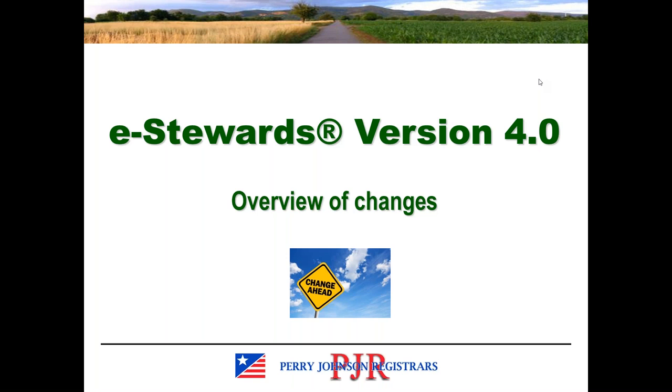Good morning. Welcome to today's webinar on the subject of eStewards version 4. This morning, I'm going to highlight the main changes between the previous version of eStewards, which was version 3.1, as we are now auditing to version 4.0. For anyone who hasn't transitioned yet, this will give you an idea of what those key changes are and what you can expect for your audit. And if you have transitioned, it may reinforce those changes to make sure you have controls in place that are adequate to meet the new requirements.